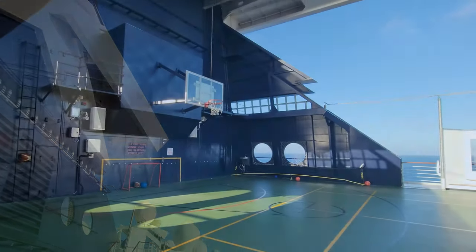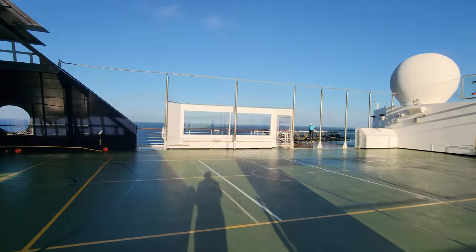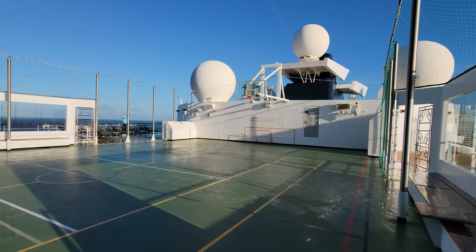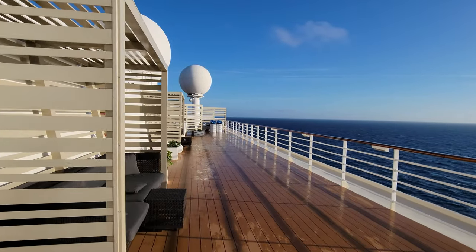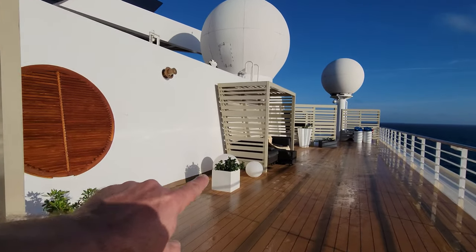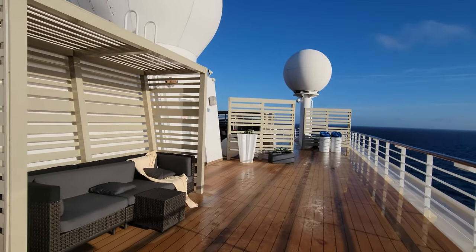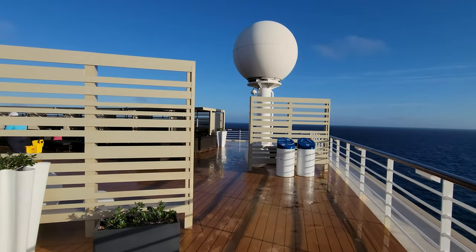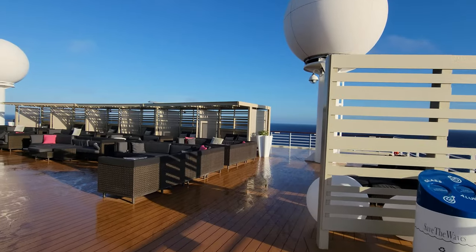This here is the sports deck where it's bright and early in the morning and there are no kids on this ship today — nobody's out here playing. They can use this area for all different kinds of sports activity. As somebody who's been on a number of these ships, this rooftop terrace is one of my personal tips to you. There are great seats here if you want to sit and enjoy the beautiful sun and relax.